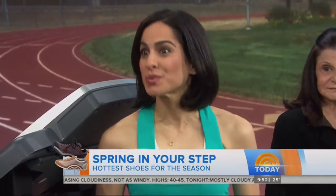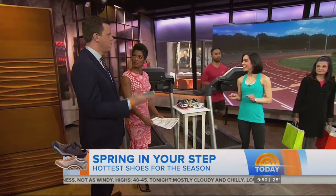The best time to shop for shoes is in the middle of the afternoon — that's when your feet tend to swell up, so that's how you know you're getting the right size.